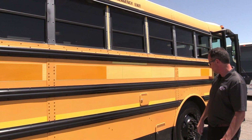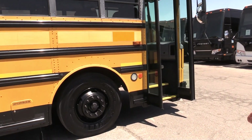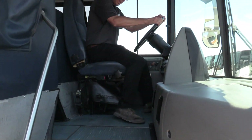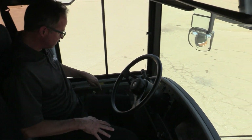This bus has got tinted windows — it really helps keep it nice and cool in there. Front tires again in great shape on those Michelins. Let's take a step inside the bus.